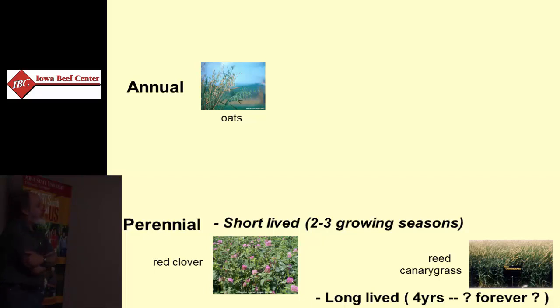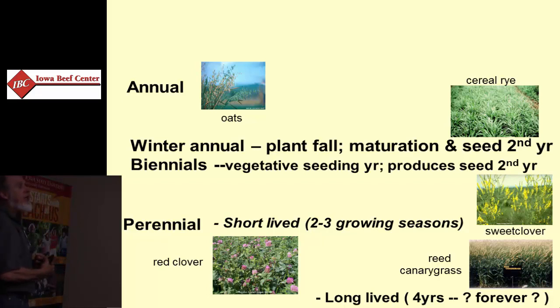We have some definite biennials. They grow vegetatively in the seeding year and produce flowers in the second year. Sweet clover — both yellow and white flowered sweet clover — are good examples of that. And how do you classify winter annuals? Things like winter wheat and rye grow vegetatively in the fall of one growing season and produce seed the following spring, so they're somewhere in between.